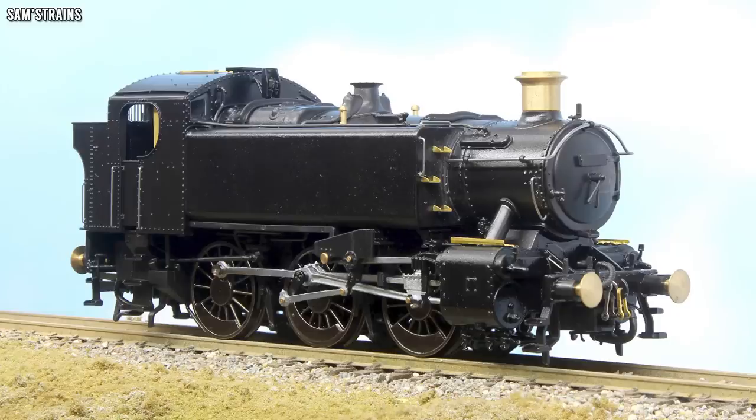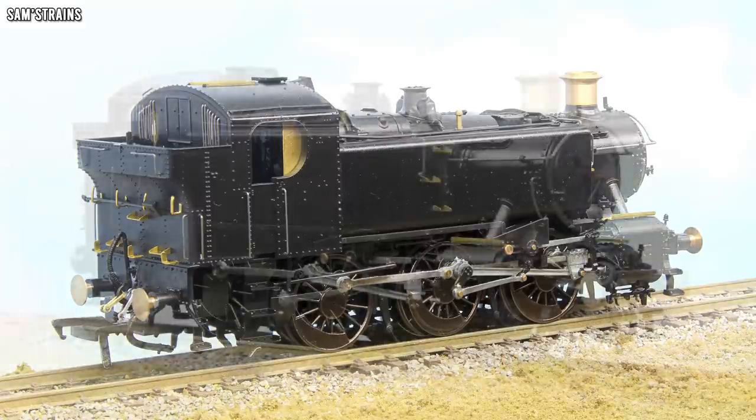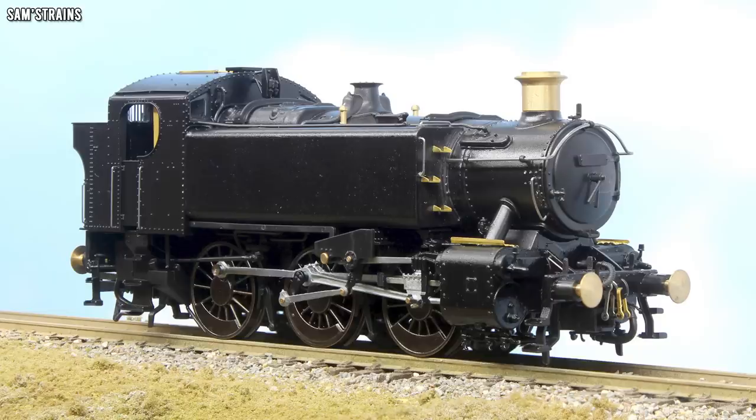Rapido have also revealed a fully detailed sample of their upcoming 15xx pannier tank engine. This loco now noticeably includes details that were previously missing from earlier samples, including the steps, the rivets — those rivets just make this model look so much better — and other separately fitted parts such as handrails and much more. So let's keep an eye on that one; hopefully it turns out to be an awesome model.